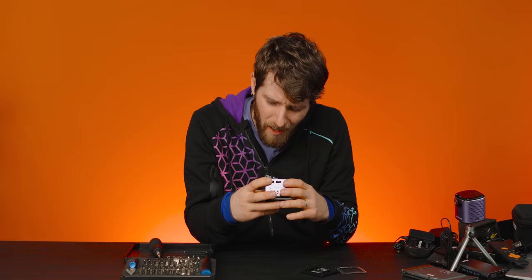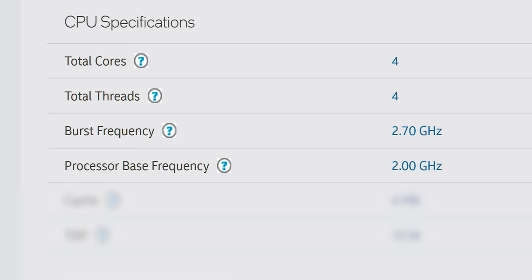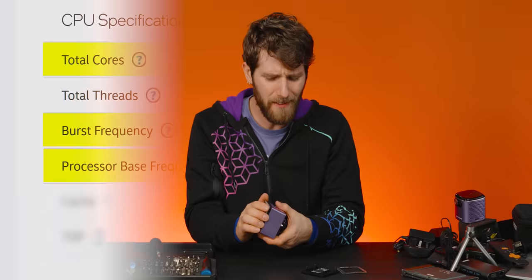It's SATA. Boo. That reminds me — what the heck is an Intel J series CPU? What we're looking at in here is a quad-core CPU that runs up to 2.7 GHz burst, 2 GHz base, meaning that this thing could actually be reasonably capable. If only I could get at it.